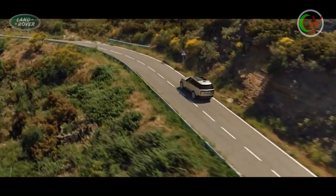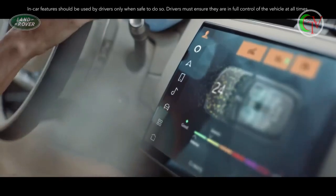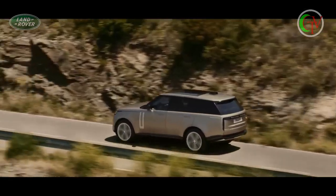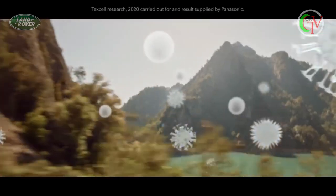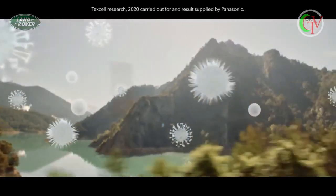The pioneering Cabin Air Purification Pro system with its PM2.5 filtration and Nano-EX technology helps to significantly reduce odors, bacteria, and allergens including the SARS-CoV-2 virus.